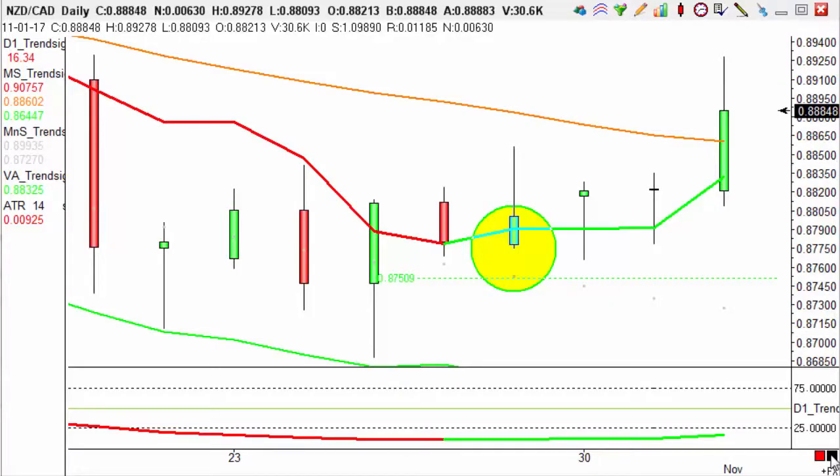Hi guys, it's Emily here with Trendsignals Trade of the Day. Today's trade is on our New Zealand dollar Canadian dollar pairing, and this is a long trade which we entered on the 27th of October.